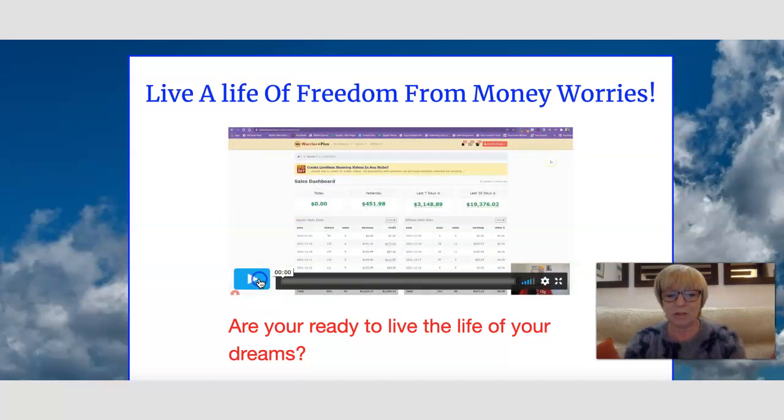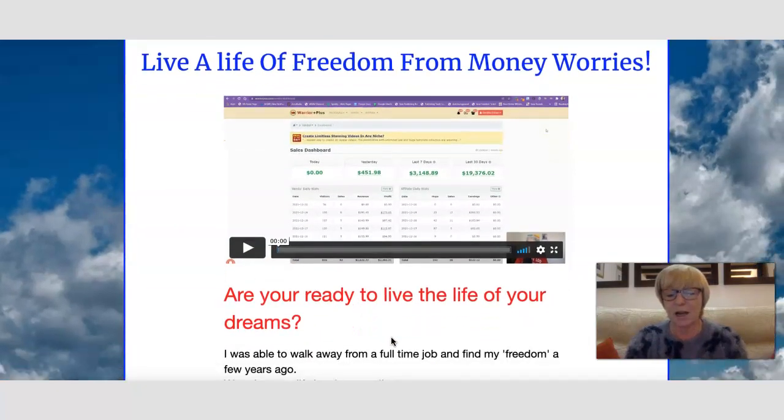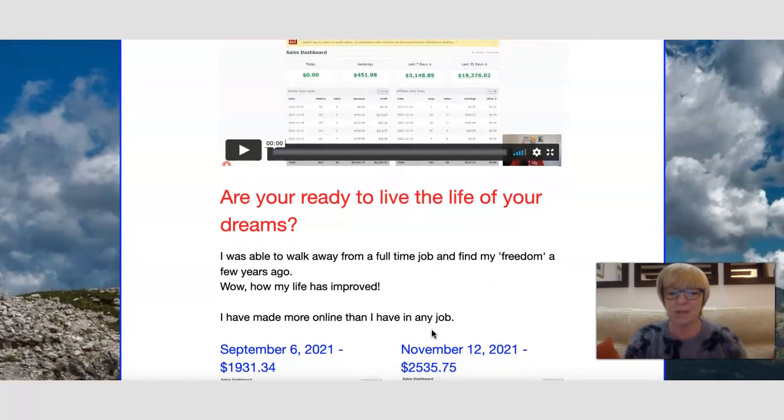That's the video from Ken Blutman on the front of the sales page. It is a full training course. We're going to go over to the members dashboard — Lorraine does have review access to the members area — and we'll take a look at that a little bit later in the video.